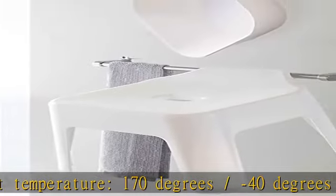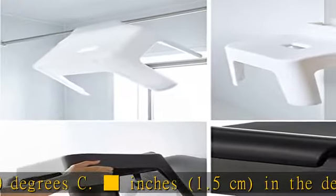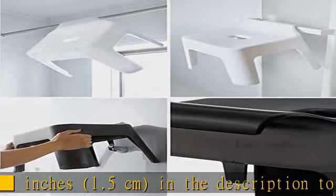Material — main body: polypropylene. Anti-slip: elastomer. Weight: approximately 2.2 pounds (1 kilogram). Load capacity: 2.5 centimeters.